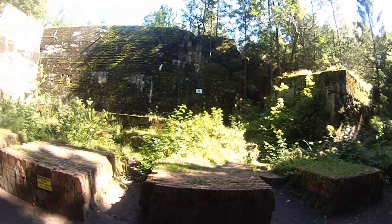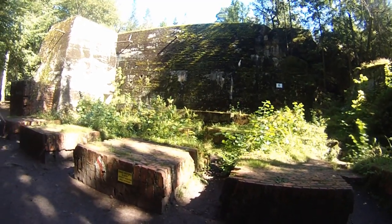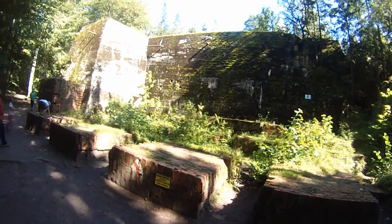This is the bunker of the guests of Hitler. Even the Bulgarian king Boris was housed here during that time.